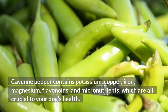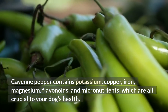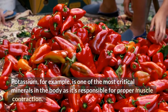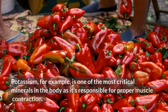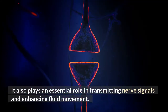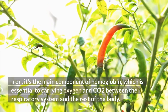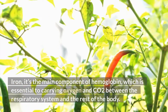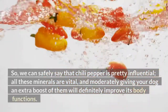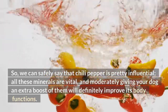Full of minerals. Cayenne pepper contains potassium, copper, iron, magnesium, flavonoids, and micronutrients, which are all crucial to your dog's health. Potassium, for example, is one of the most critical minerals in the body, as it's responsible for proper muscle contraction. It also plays an essential role in transmitting nerve signals and enhancing fluid movement. Iron is the main component of hemoglobin, which is essential to carrying oxygen and CO2 between the respiratory system and the rest of the body. All these minerals are vital, and moderately giving your dog an extra boost of them will definitely improve its body functions.